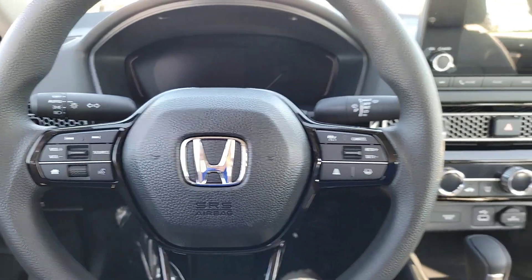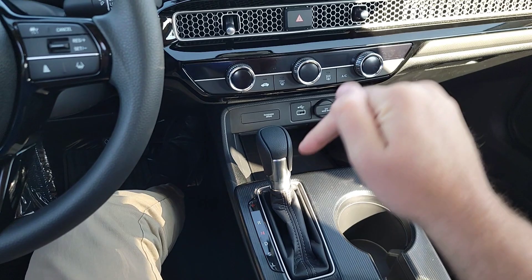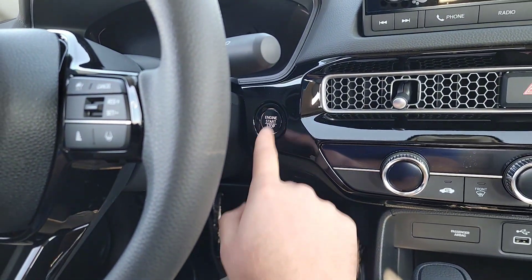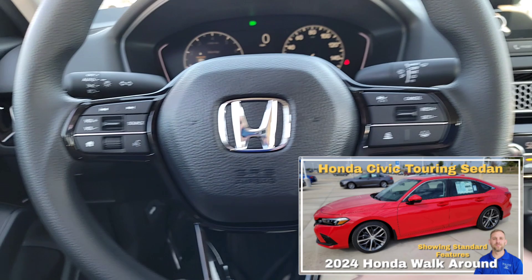Here we are right inside the Civic. Simply have the key fob somewhere in the vehicle — cup holder, pocket, purse, jacket. From there, apply it to the brake pedal, you'll see the start button turn white, smack that button, and then it turns red to let you know the car is on and running.